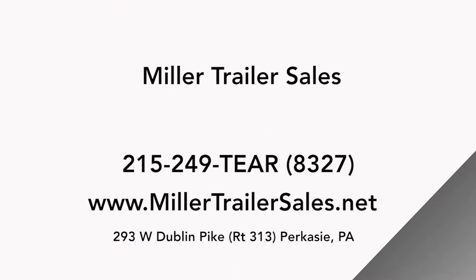If you're looking for a teardrop trailer, a camping trailer, or a lightweight trailer and you live in Pennsylvania, going all the way up to Boston, down to Florida, throughout really the country — Miller Trailer Sales can help.